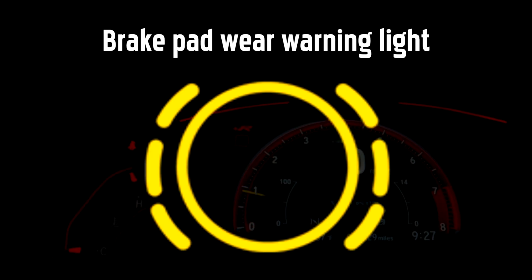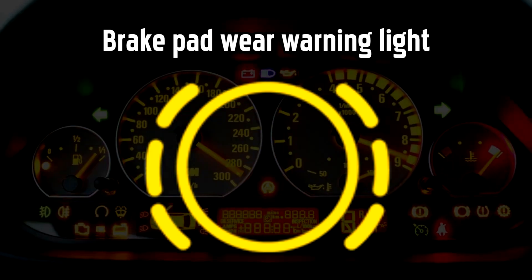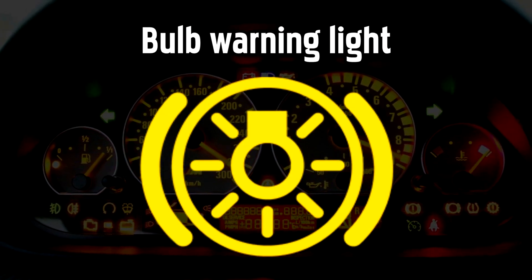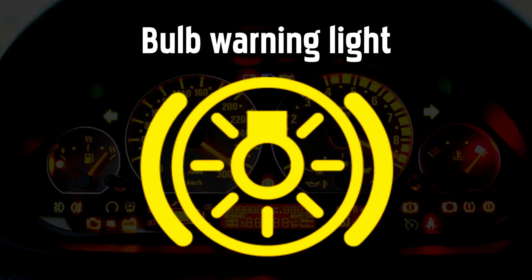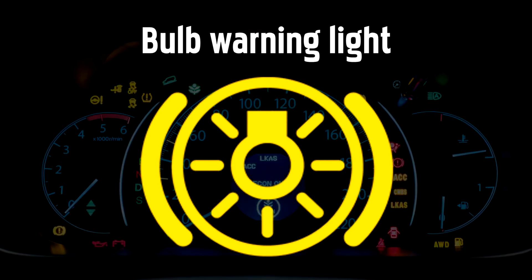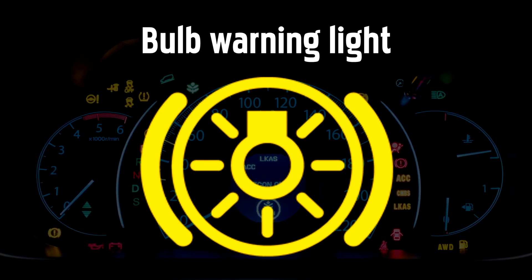Brake Pad Wear Warning Light. If this light comes on it means a sensor has detected your brake pads are too thin. Mercedes-Benz Bulb Warning Light. This light will come on if one of your lights needs replacing. A message on the dashboard should help you identify which light is out.